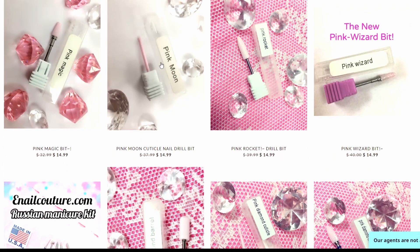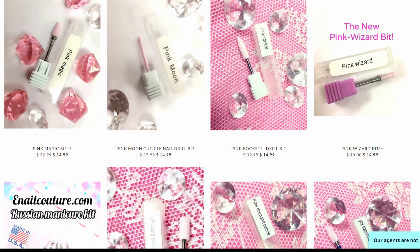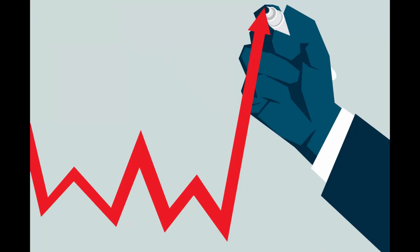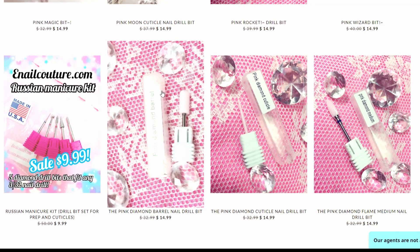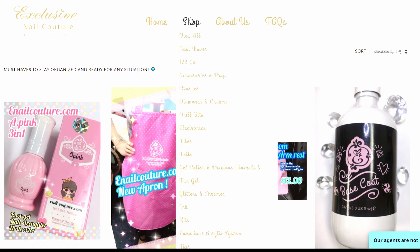Oh, this is so cute. But why is the pink one $14.99 and the stainless steel one is $1.99? Like, inflation — can we talk about that? It's cute, but if you're a busy nail tech you're going to have to replace that way too often. I'm just letting you know right now.